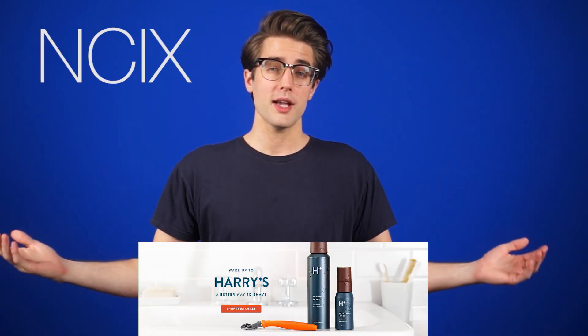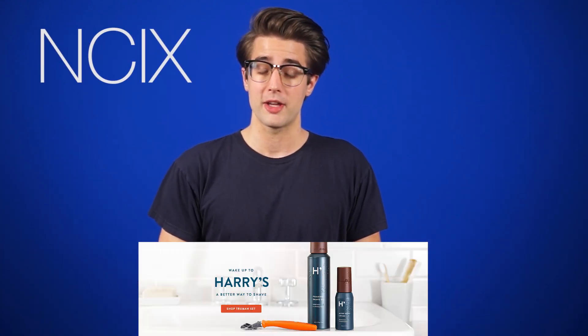Keys, how did the shave feel? It felt like freedom. Click on the link below to go to harrys.com, enter promo code NCIX, and get five bucks off. I highly recommend it.